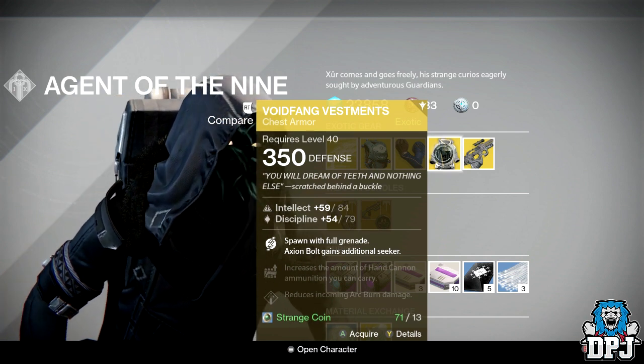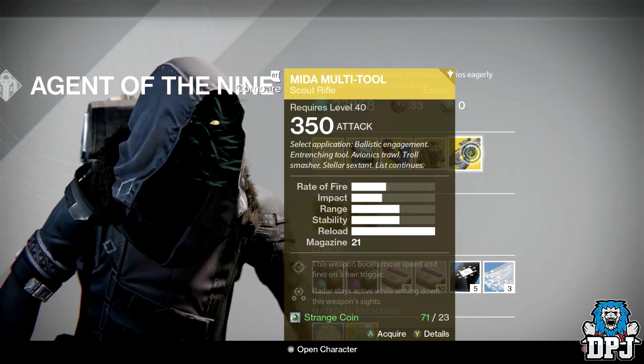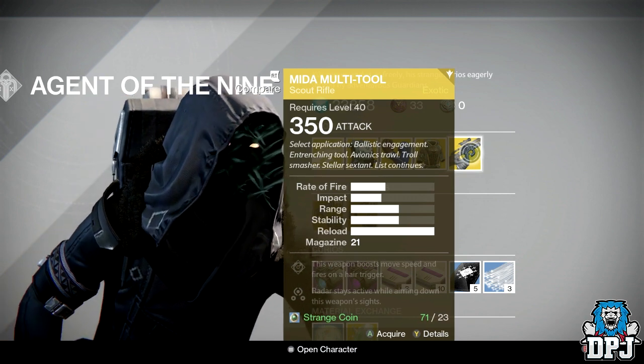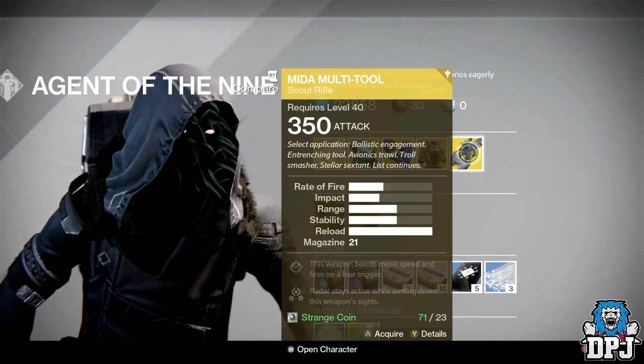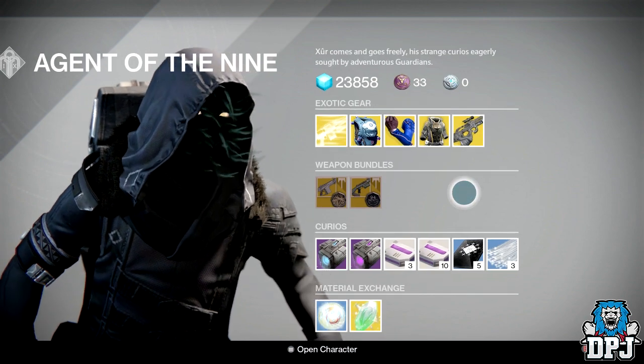The exotic weapon of the week is the Monte Carlo — an amazing exotic weapon. If you don't own this, make sure you pick it up. It's an amazing exotic weapon especially for PvP, costing 23 strange coins.